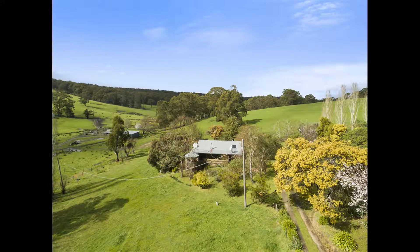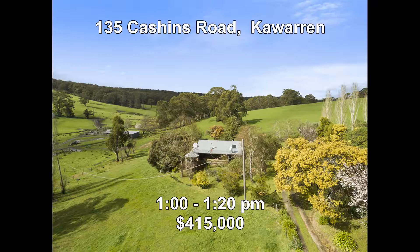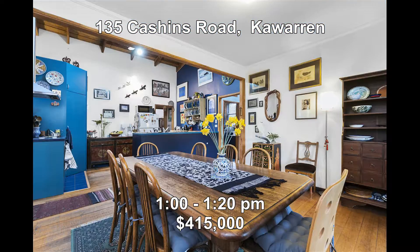And last but not least, we're out into the country at 135 Cashins Road, Cawarran. This property offers a three-bedroom timber and mud brick home with open plan living. Outside is a studio, garage, shed and a very nice established garden. All of this is set on approximately four acres and it's priced at $415,000, open between 1:00 and 1:20.